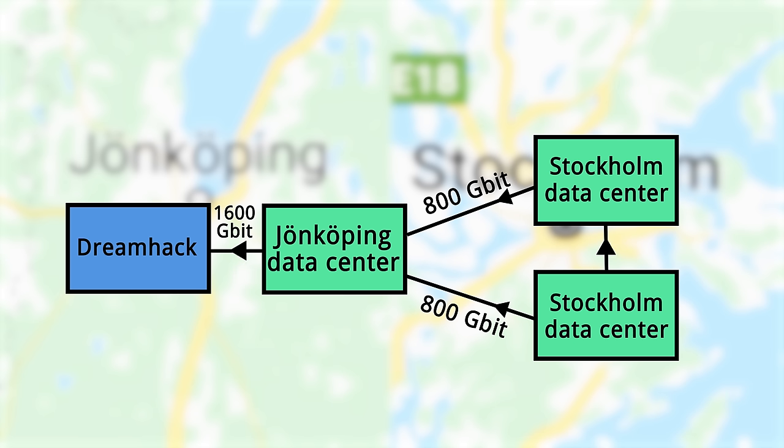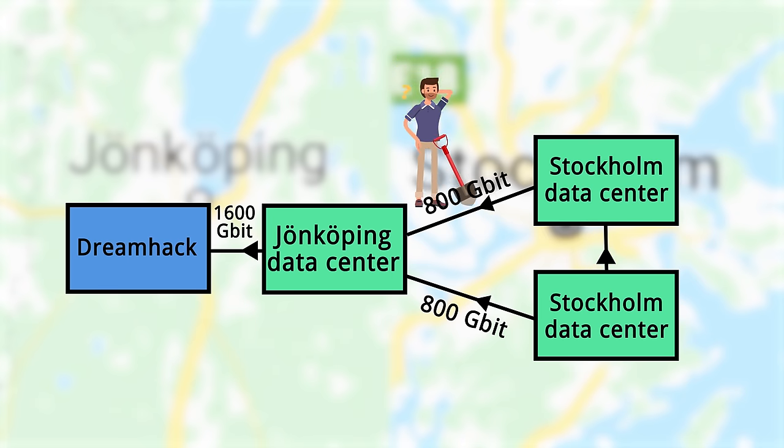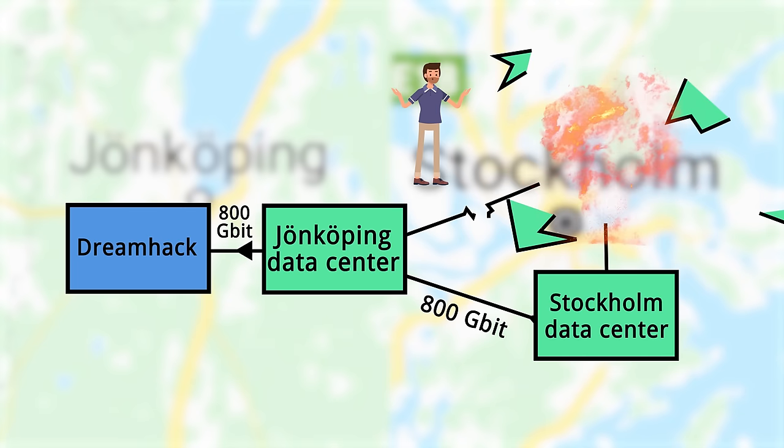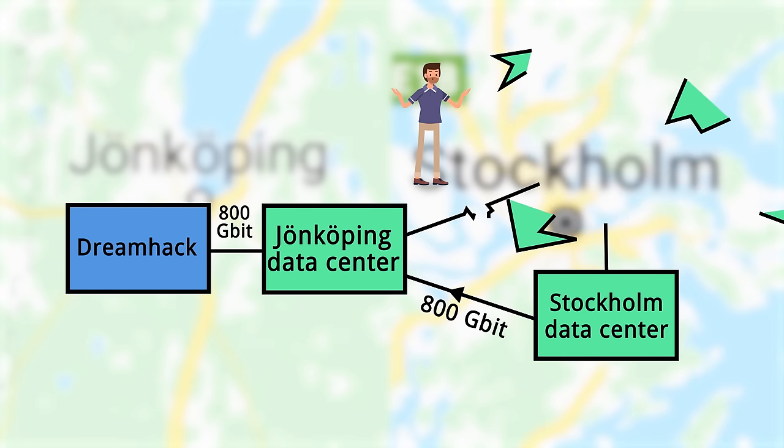That 1.6 terabit wire first travels to a data center in Jönköping, where it gets split into two 800 Gbps fibers that separately travel to Stockholm. So if you cut one of those wires, you've still got 1.6 terabits, because those data centers are also connected together. You would have to literally blow one of them up to drop this to a piddly 800 gigabits.